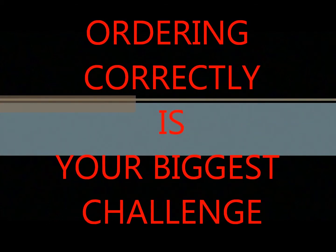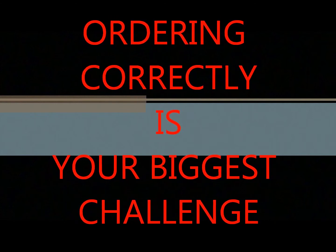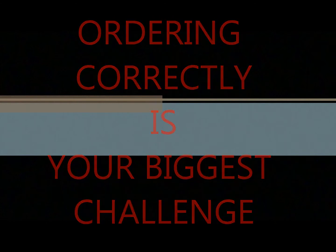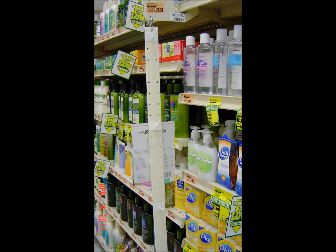With all this in mind, ordering is your biggest challenge. If you can do it right, you'll eliminate many potential issues. You can never be perfect in ordering, but the biggest mistake you can make is to order too lightly and start having low inventory and empty fixtures. The key is to always order more than just what is missing — you must also order what will sell before the next call.